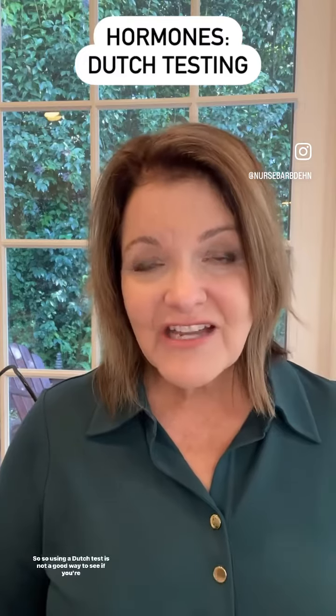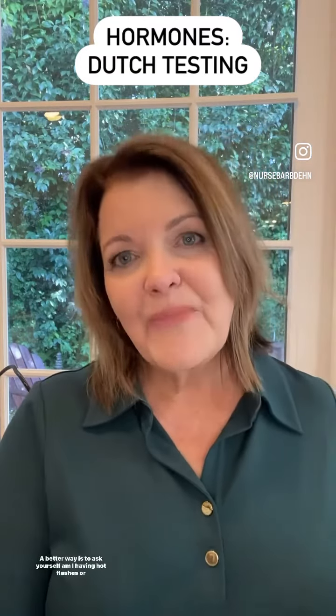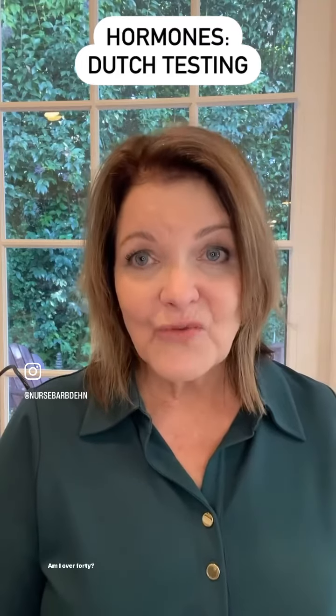So using a Dutch test is not a good way to see if you're in menopause. A better way is to ask yourself: am I having hot flashes or night sweats? Am I exhausted? Am I over 40?